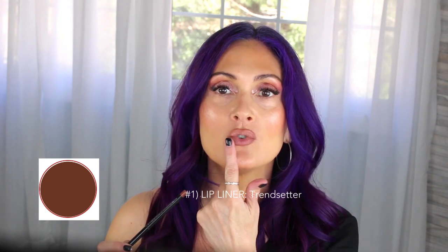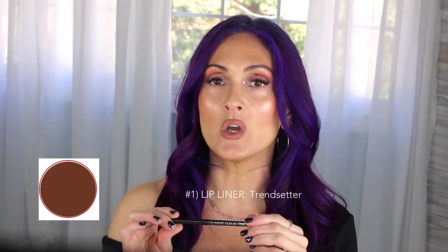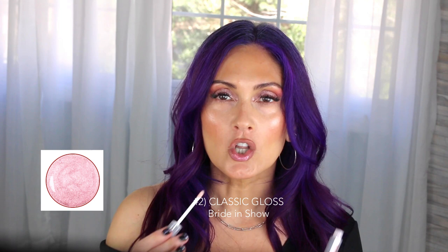I'm using the same lip liner with every lip color today. As you can see, it matches my natural lip color really well — it's just a tiny bit darker, which is exactly what you want. This is called Trendsetter. The first gloss is called Bride and Show — it's a beautiful glossy pink that is sheer and just makes your lips look so juicy.